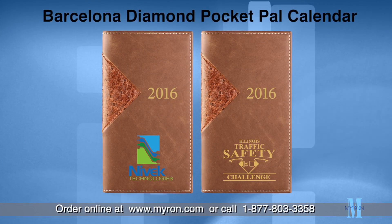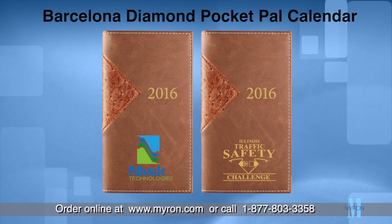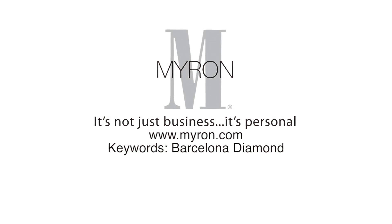The two-tone stitched wraparound cover and large visible space for your promotional message, logo or custom artwork will be sure to get your company noticed all year round. For more information, go to Myron.com.